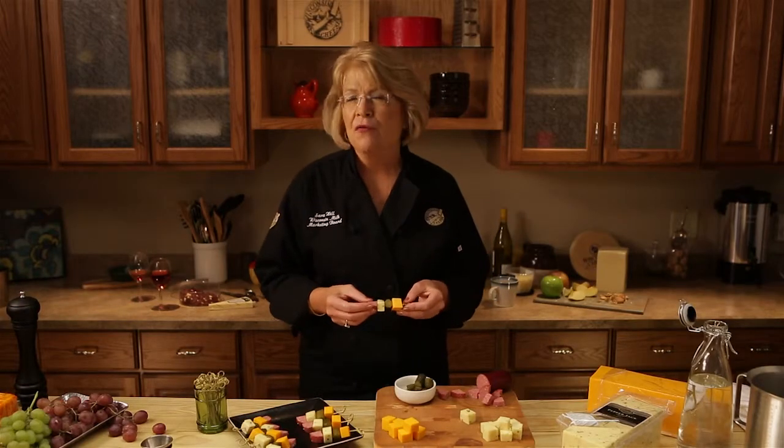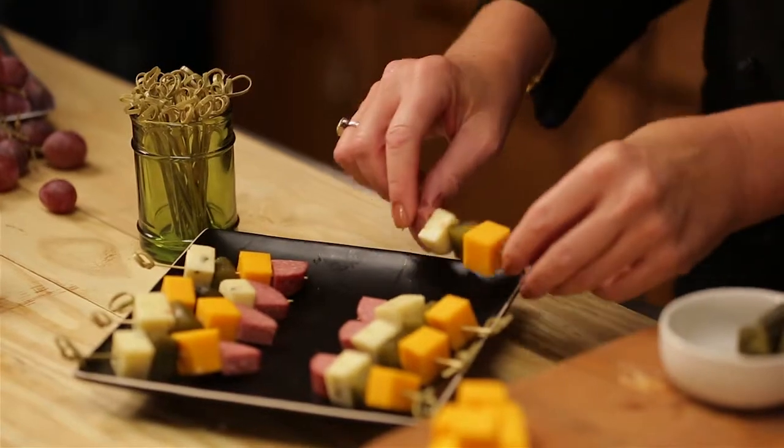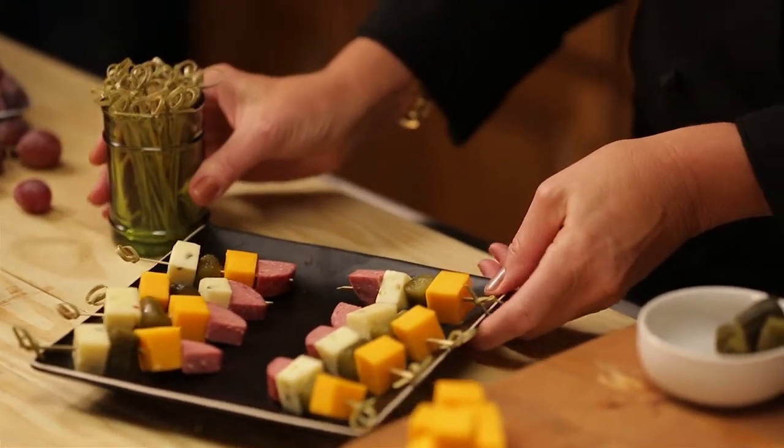So you're done preparing your final appetizer. Your guests are coming in about 15 minutes. You're good to go. Enjoy the game.